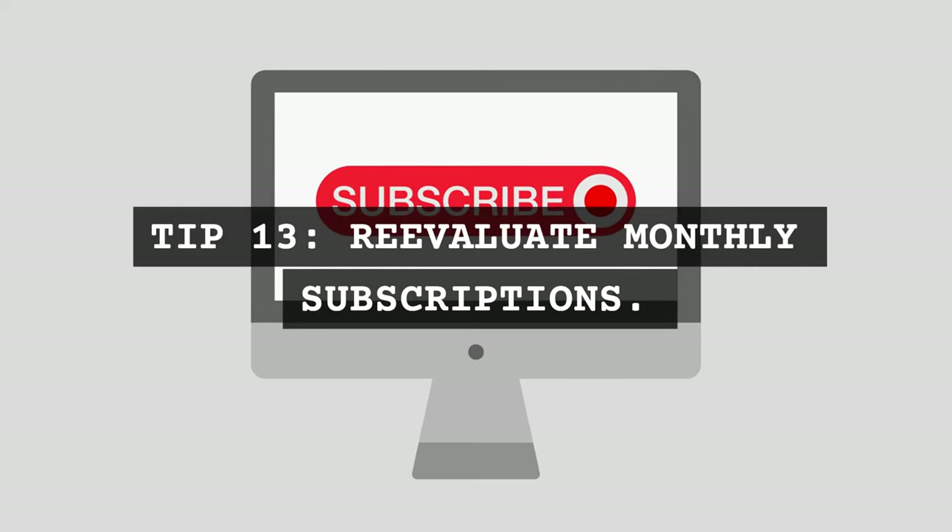Tip 13: Reevaluate monthly subscriptions. Review your subscriptions and cancel any that you didn't use over the winter.